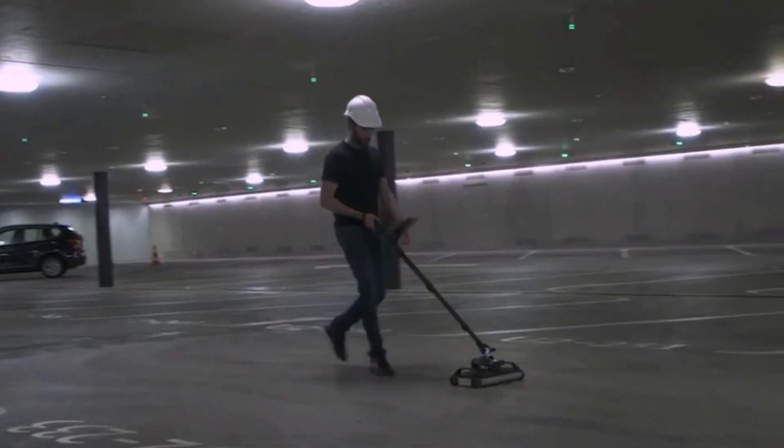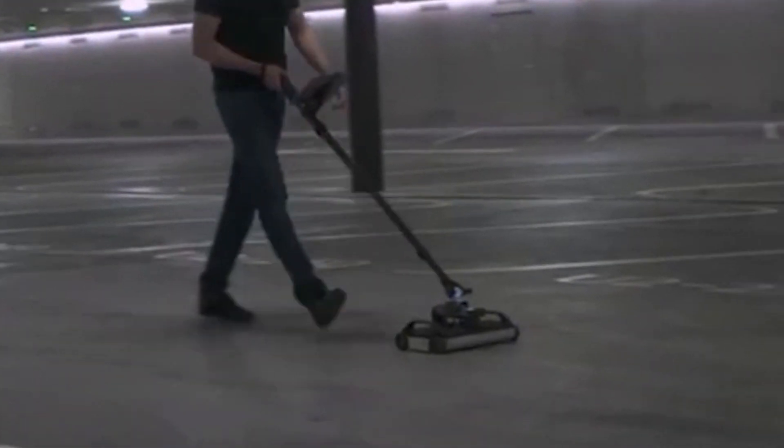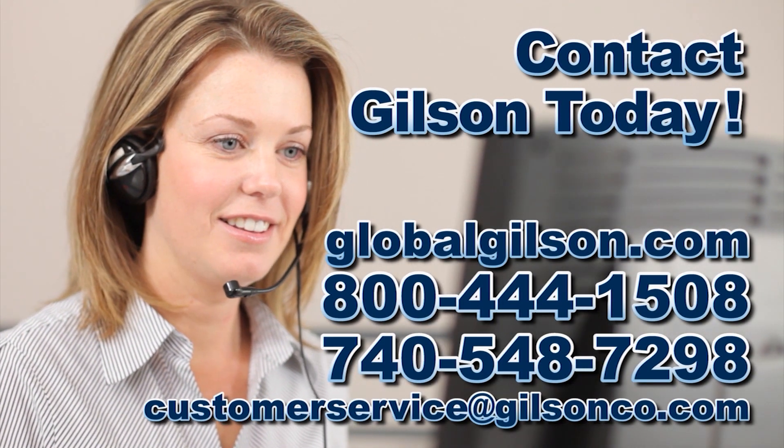For any questions about non-destructive evaluation of concrete using ground-penetrating radar, or for any Gilson product, please contact your Gilson technical support team.